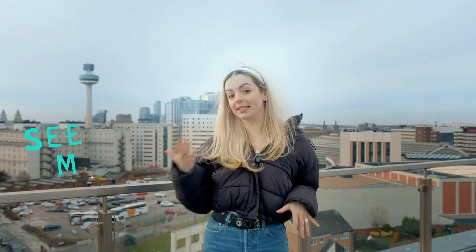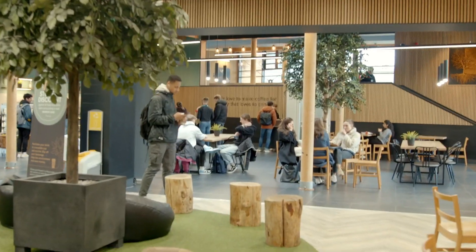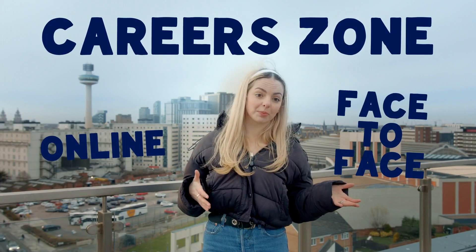There's also places where you can see your mates, charge your phone, grab a coffee or just relax in between lessons. We also have a career zone on campus for online and face-to-face support, and the Students' Union has a pop-up here too.